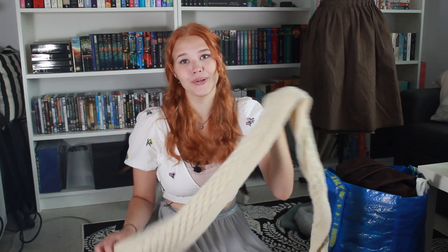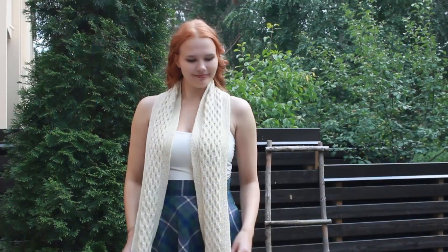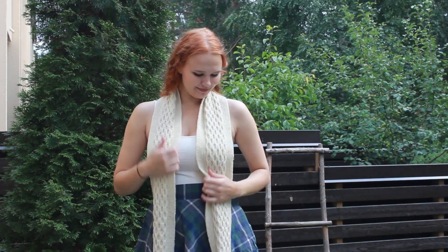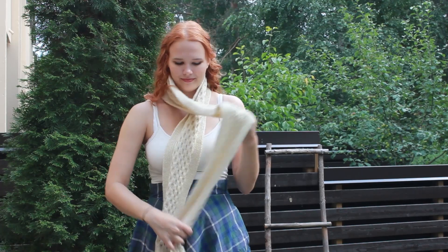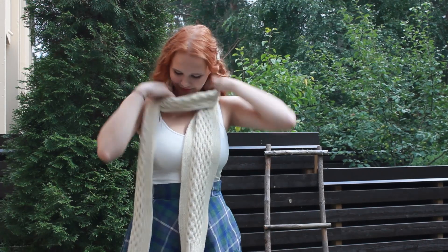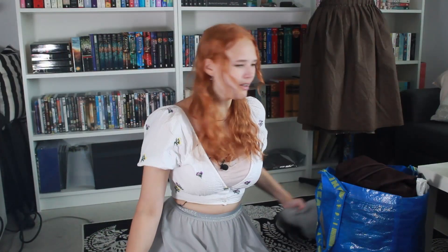The next scarf I've made is from Outlander — it's Brianna's scarf from season two, I think. It was a fun process; I learned an entirely new knitting pattern from that project. It was a blast to make and it's just so pretty. I love the color and I've used it a lot during winters, autumns, and even springs, because Finland is a cold place to live and scarves are a must here.